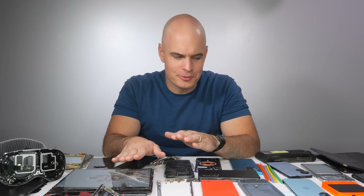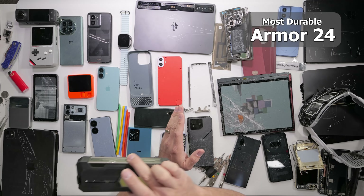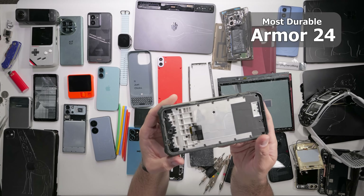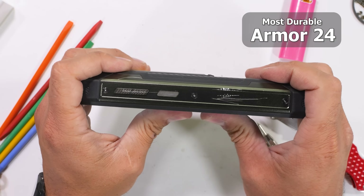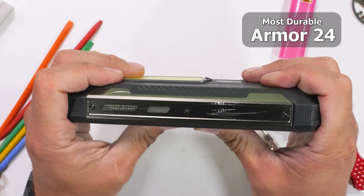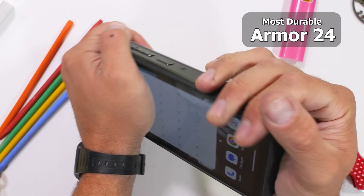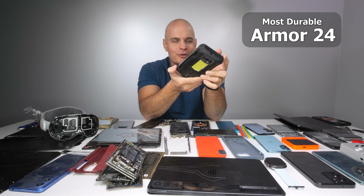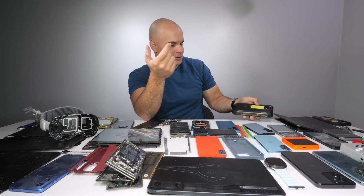The most durable smartphone award — drumroll please — goes to nobody's surprise, the Armor 24, which has enough built-in protection to survive a steamroller. It is IP69K water resistant and has a 22,000 milliamp hour battery, but it also doesn't quite fit in most people's pockets. Regardless, it definitely wins the most durable smartphone of 2024, kind of by default.